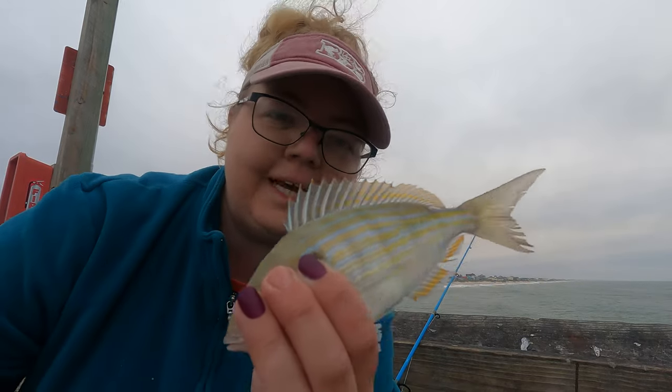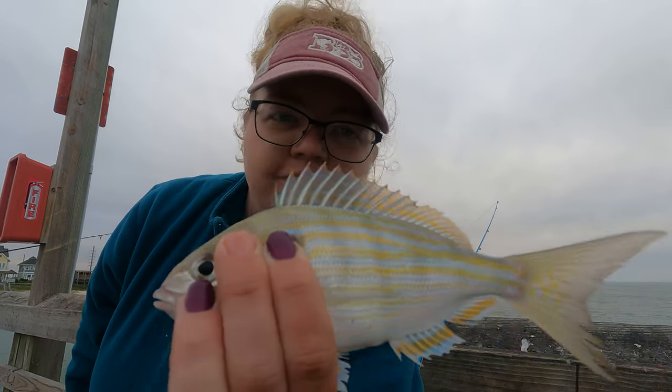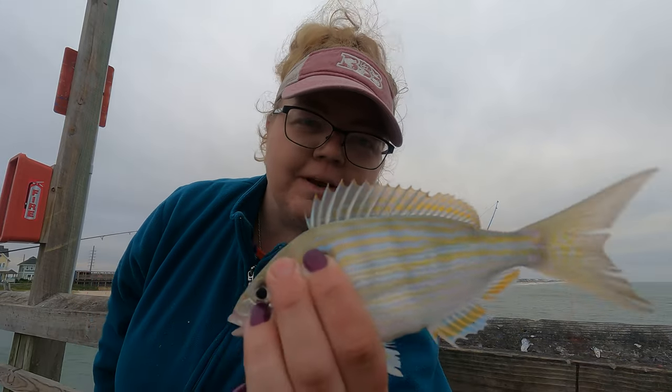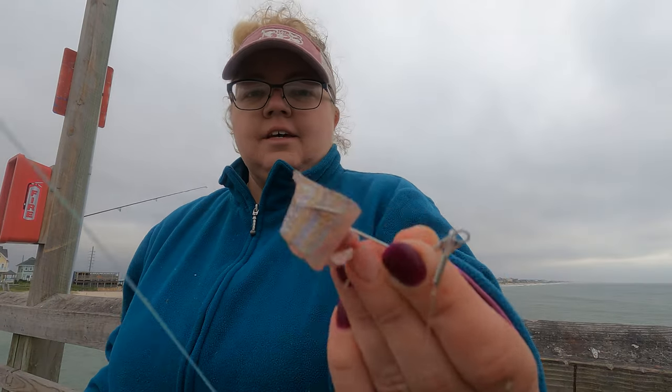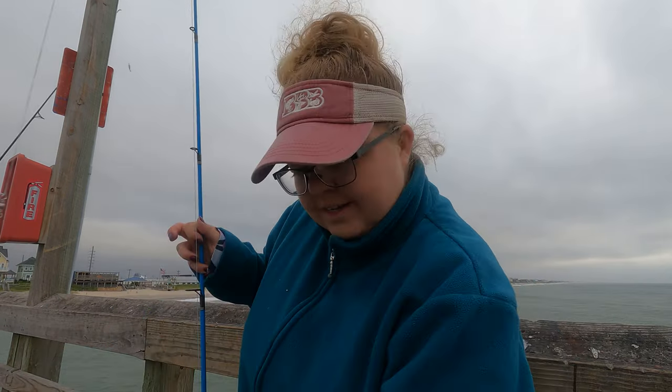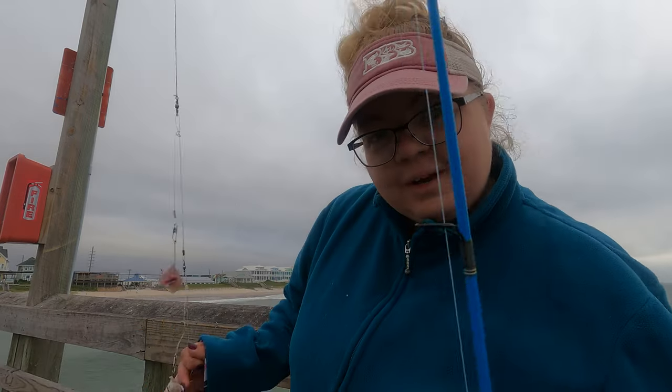These make great bait — just cut them up, chunk them or fillet them. Using cut bait and a double rig this morning. Several other people on the pier are catching blues too, but they're using gotcha plugs. We don't have any, so we make do with what you got.